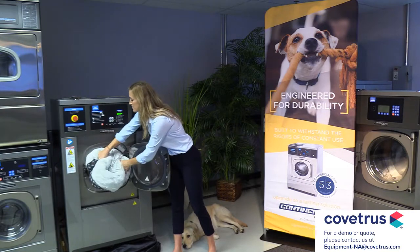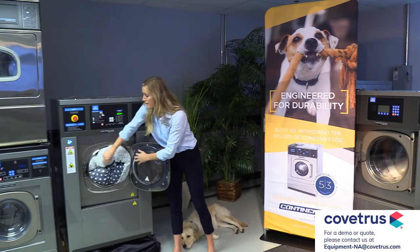It's engineered for constant use and to handle copious amounts of pet hair that you wash daily.